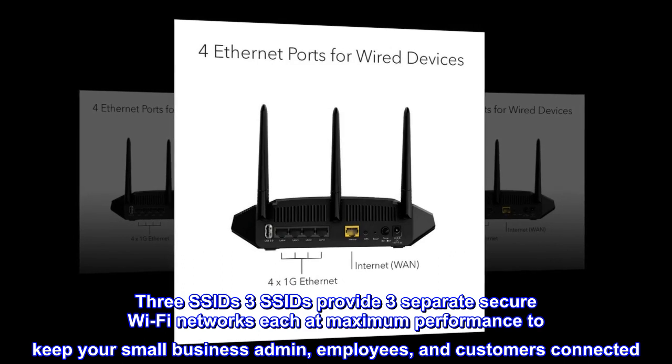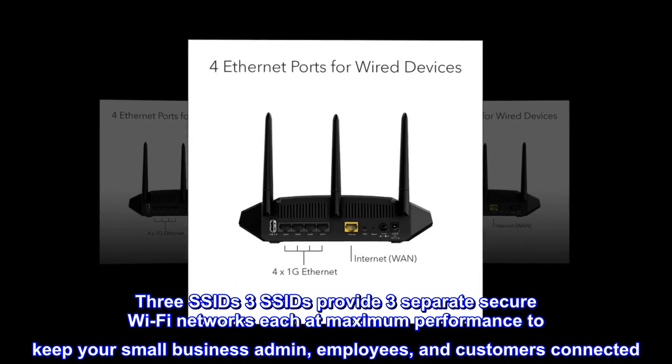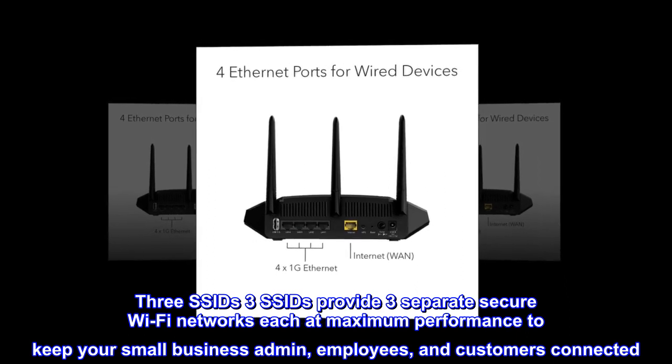3 SSIDs provide three separate secure Wi-Fi networks, each at maximum performance, to keep your small business admin, employees and customers connected.